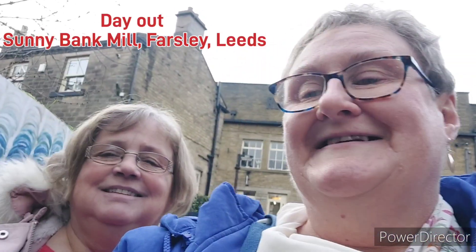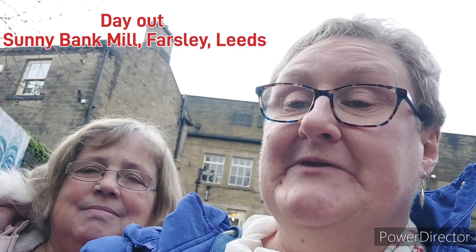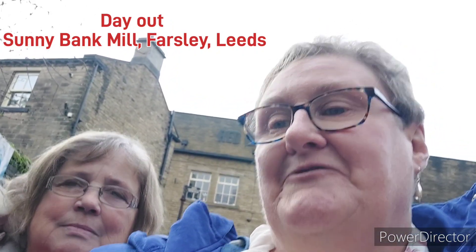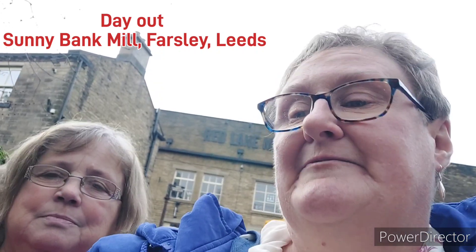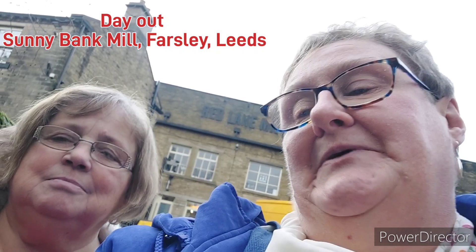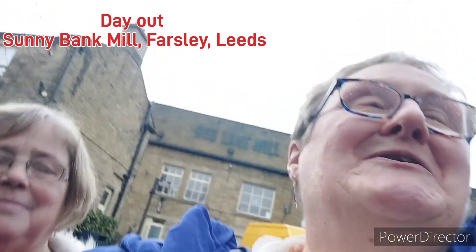We've just come to Sunnybank Mills today, which is where they film The Great British Sewing Bee if you've ever seen it. It's a really good place to go, although we've been a bit upset that so many shops are shut. This is my friend Pearl — hi! We've just had a really good time; we've just been in the jewellery workshop. So yeah, I'll be back later.